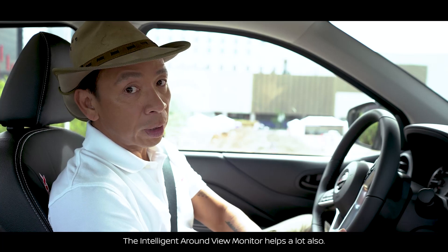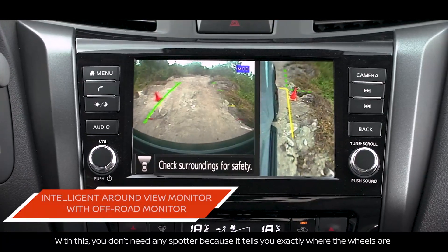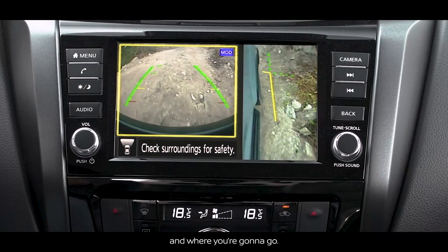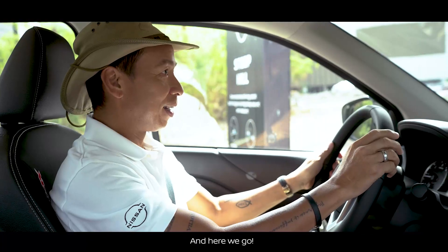The intelligent Around View Monitor helps a lot when you go off-roading. Normally you need spotters to tell you where to go and how to turn, but with this you don't need any spotter because it tells you exactly where the wheels are and where you're going to go. We just align the wheels to the Around View Monitor and here we go.